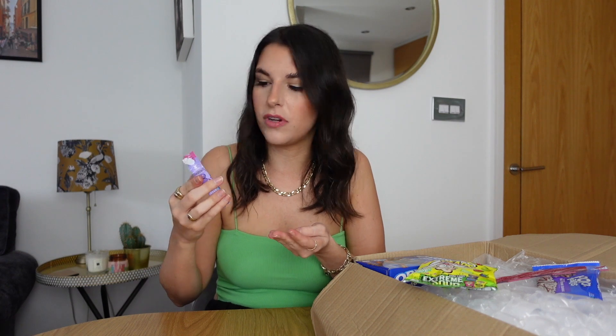Nerds — I don't even know what these are. Grape and strawberry candy. Let's try the pink one — strawberry flavour. It doesn't really taste like strawberry, it just tastes like mini balls of sugar. Now the grape one — there's not really a very strong taste, but I prefer the grape flavour. I actually quite like the grape flavour stuff I've tried so far.